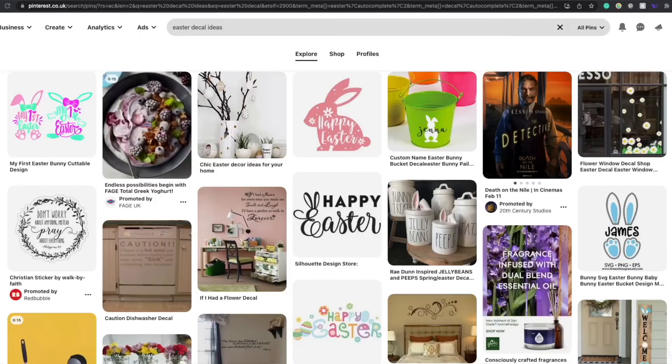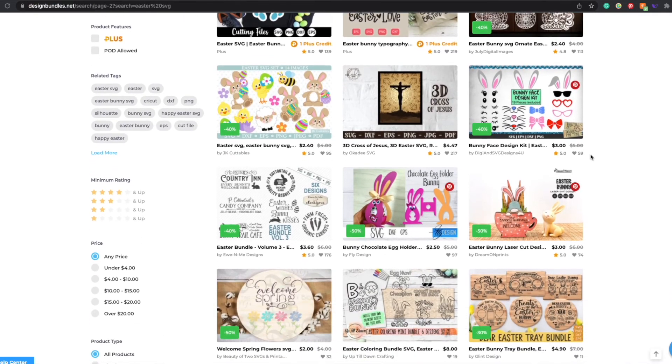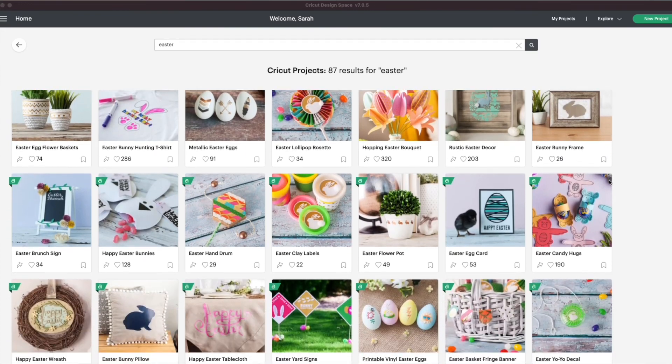Those are just a few ideas to get you started. I'm sure you can think of lots more creative ones, but if you do need more inspiration don't forget to check Pinterest, design sites, blank sites, and anywhere else you think you might find good Easter ideas. Thanks for watching — I hope you found that helpful. Please don't forget to like, follow and subscribe for more videos like this in future.